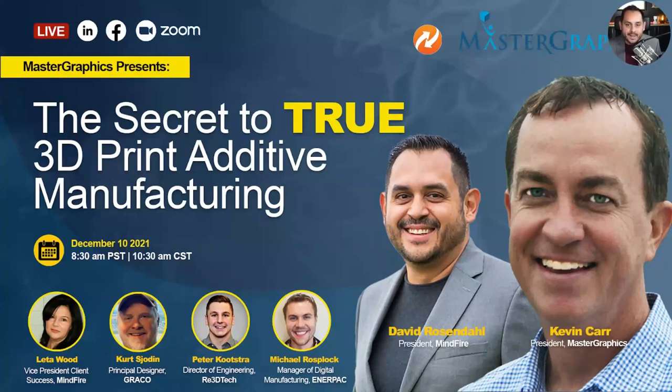I get to moderate these conversations and bring together this community of both 2D and 3D print folks on a regular basis. I'm going to introduce our panel, starting with Kevin, who is the president at Master Graphics. For over 70 years, they've sold wide format and graphic printers, including those made by HP, Designjet, and Osei.